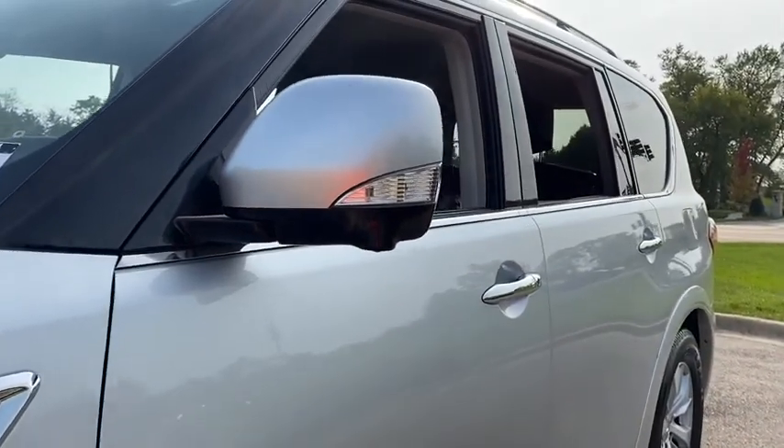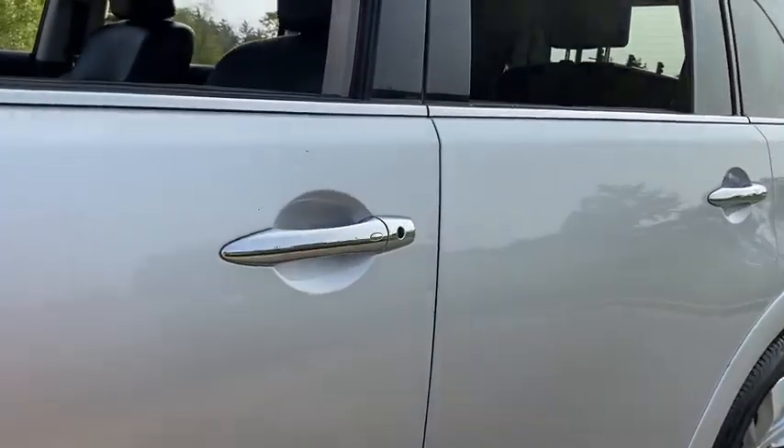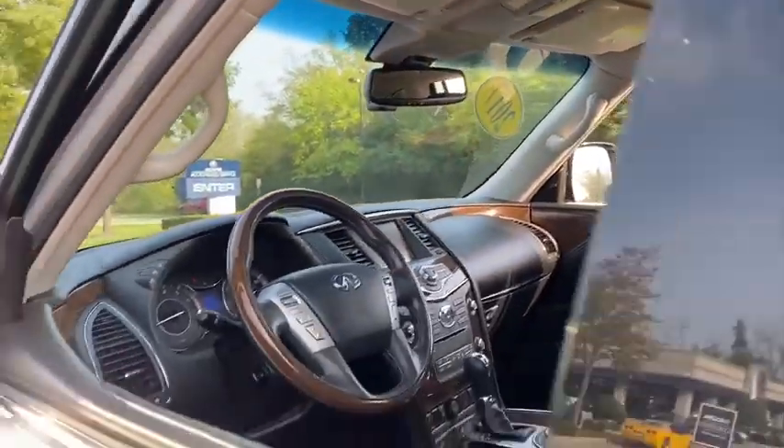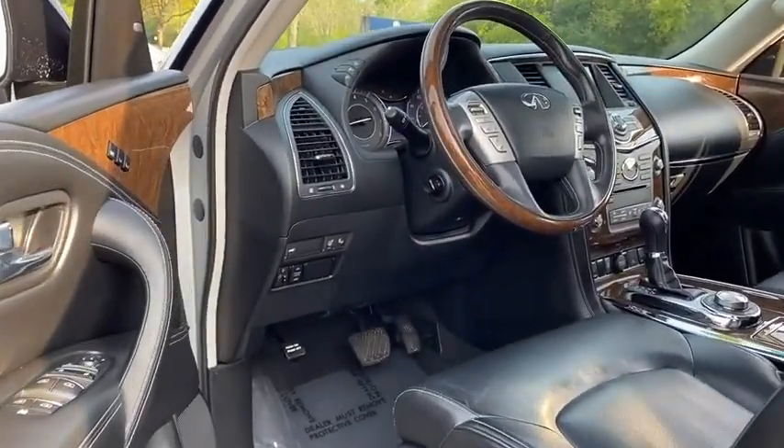Here are some of this vehicle's great options: backup camera, keyless entry, all-wheel drive, power passenger seat, traction control, stability control.